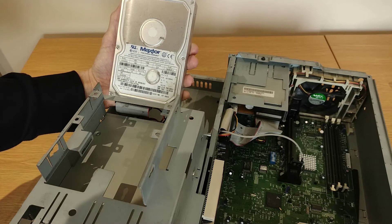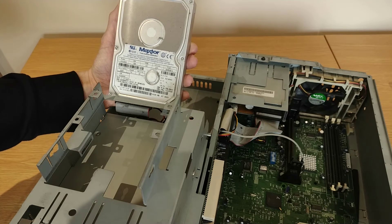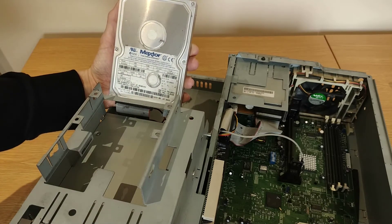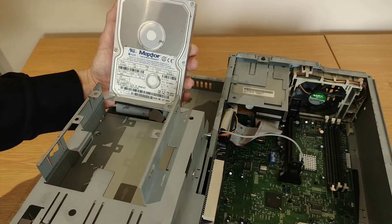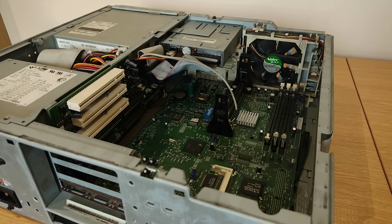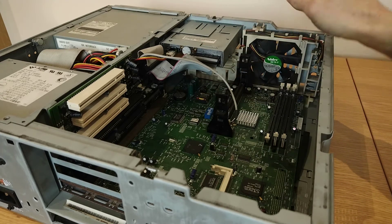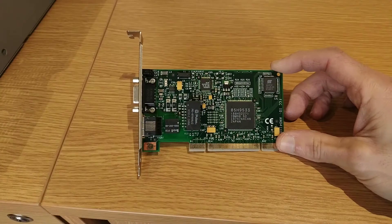Our hard disk is a Maxtor at 3.2 gigabytes. The label doesn't clearly state the spindle speed so we'll have to look that up. It was manufactured in 1999, so given the 1996 date on the CD-ROM drive, I'm wondering if this is a replacement that happened at some point. The battery is just under there - a lithium coin cell with no signs of leakage or corrosion. If it's flat it's nice and easy to replace.